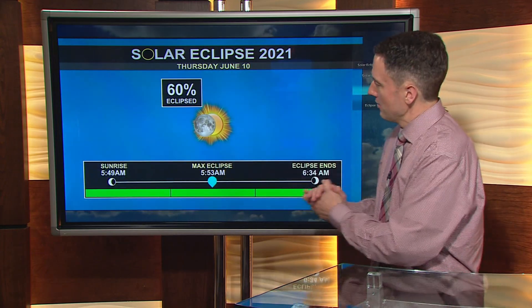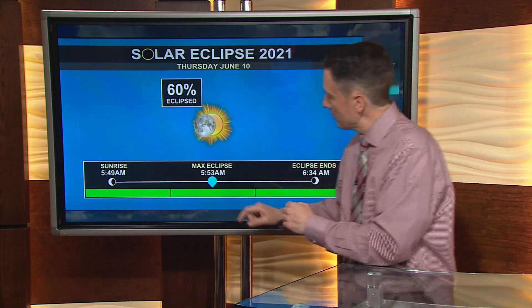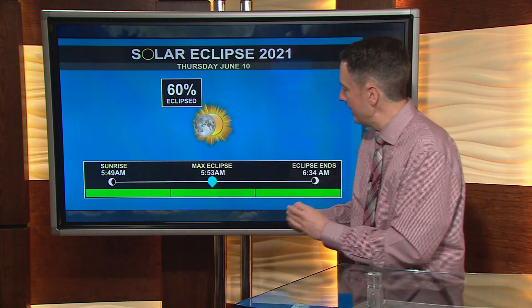When I say Thursday morning, I do mean early Thursday morning. This will be for early morning risers. Let's talk about the timing of our partial eclipse. This will be ongoing at sunrise. Sunrise Thursday morning, the 10th, is 5:49 a.m.